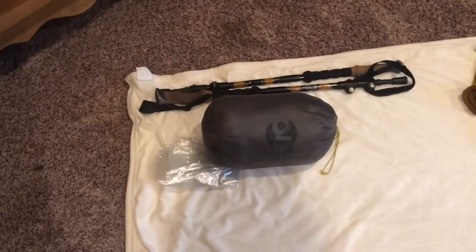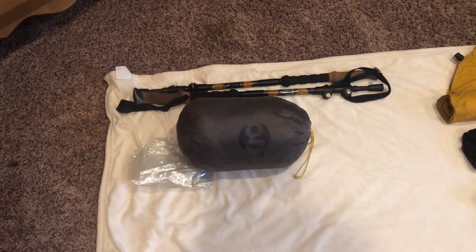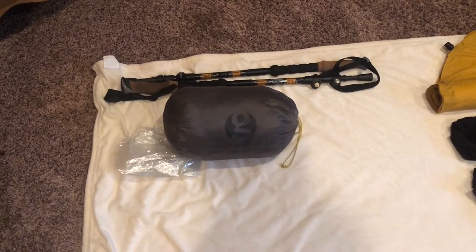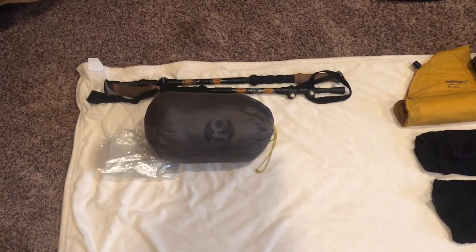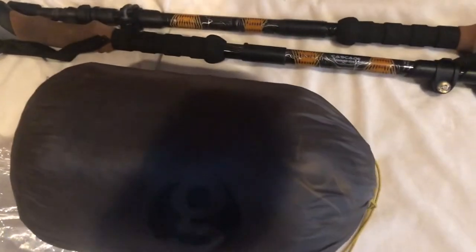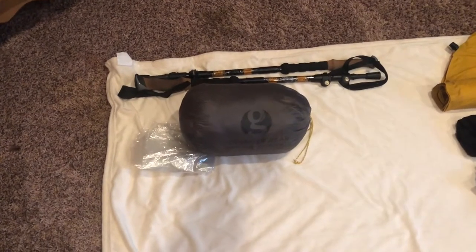Usually in the Smokies, you have to stay at the shelters, but because of COVID they've relaxed the rules and they're allowing you to tent. I would much rather tent than be packed in with another 12 to 15 people. So I'm taking my tent — it's the Gossamer Gear The Two. That's the ground sheet, and I've got the Cascade Mountain Tech trekking poles. Inexpensive poles but I like them.